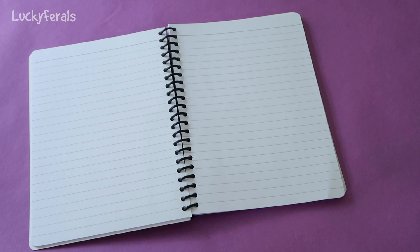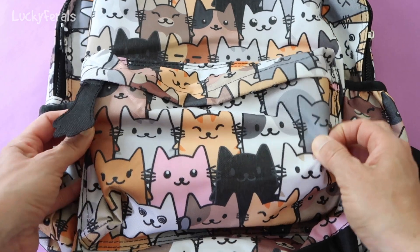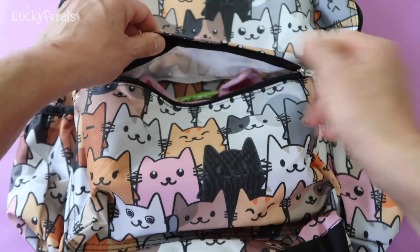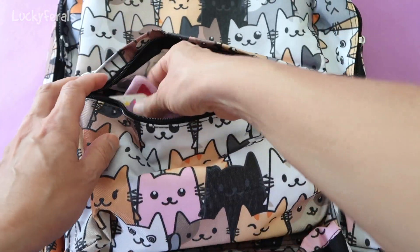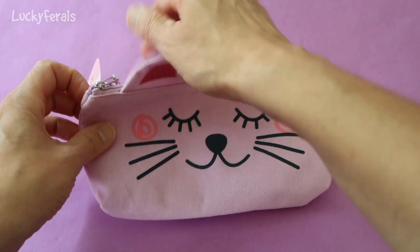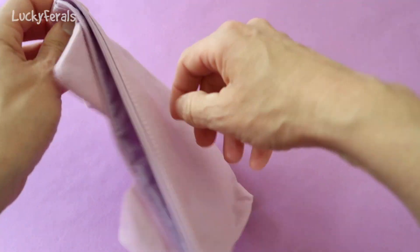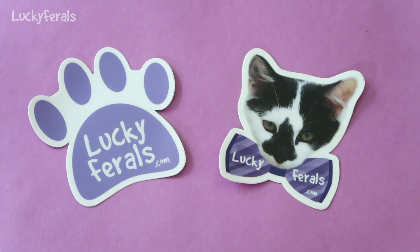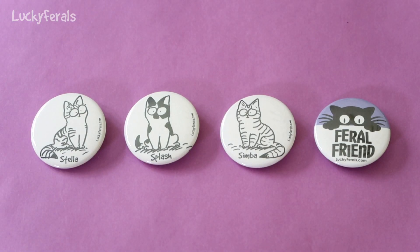These are all lined pages. There's also this front pocket — inside is a cat pencil pouch. Inside the pencil pouch, there are two Lucky Ferals stickers and four Lucky Ferals buttons: there's Stella, there's Splash, there's Simba, and there's Boo.